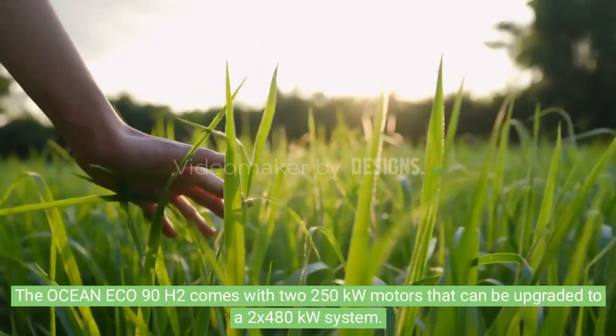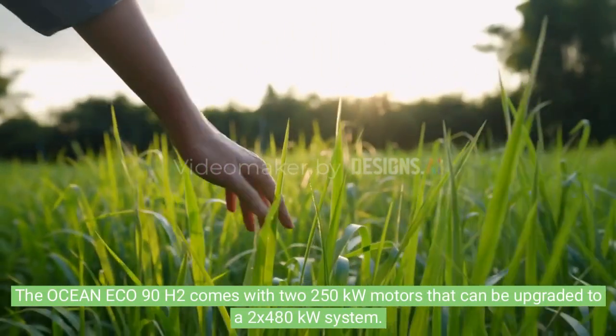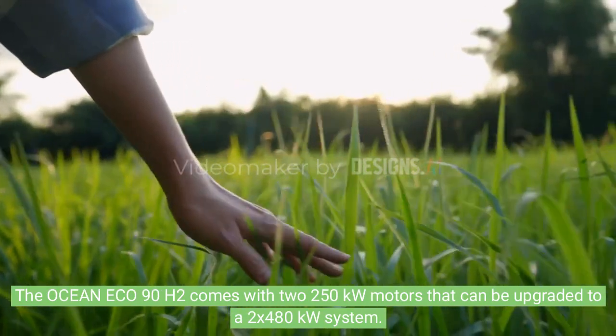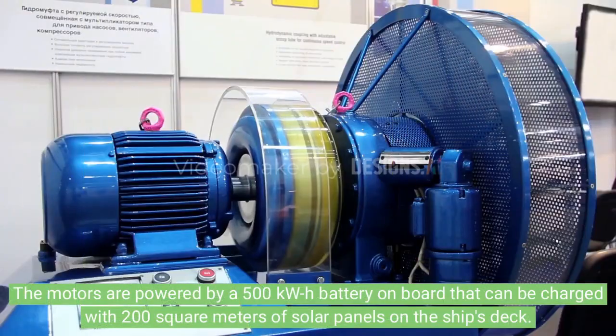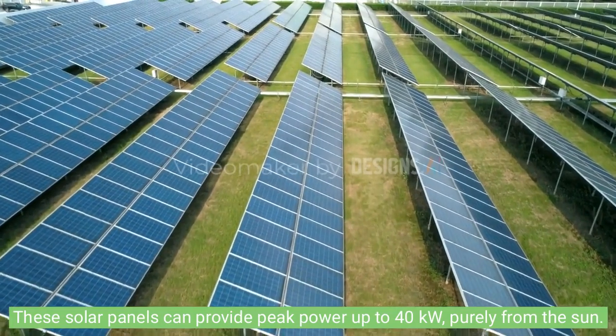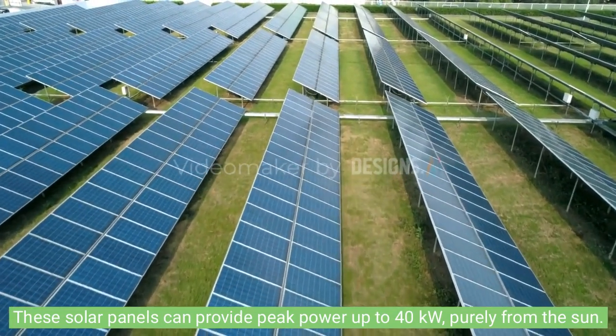The Ocean ECO 90H2 comes with two 250kW motors that can be upgraded to a 2x480kW system. The motors are powered by a 500kW battery on board that can be charged with 200 square meters of solar panels on the ship's deck, which can provide peak power up to 40kW purely from the sun.